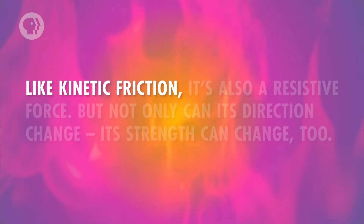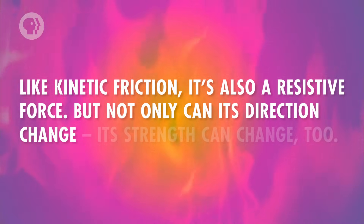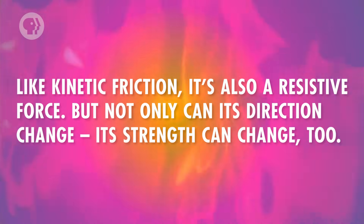What about static friction? When you weren't able to move the bookcase to begin with, that was because of the static friction between the bookcase and the floor. Like kinetic friction, it's also a resistive force, but not only can its direction change — its strength can change too. If you push on the bookcase lightly with just one hand and it doesn't move, the bookcase is in equilibrium, meaning the force from static friction must be exactly equal to the force from your hand, but in the opposite direction.